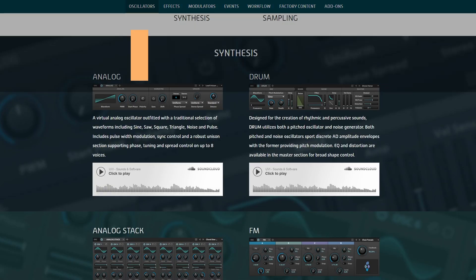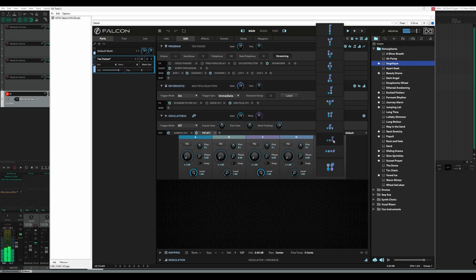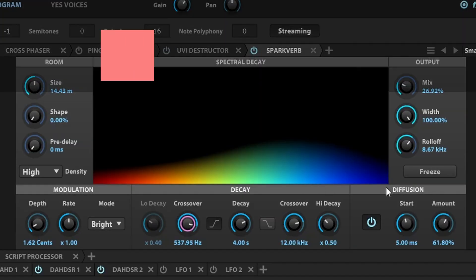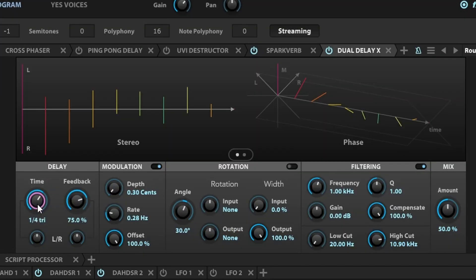I gave the oscillator section an A just because I think there are some things that could be added, especially in the physical modeling department. And things like the FM oscillator could be updated with maybe a better UI. Effects gets an S because UVI makes some of the best effects on the market, period. It gets a minus because I would like to see more.